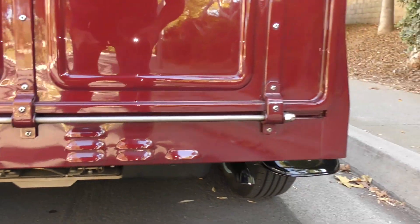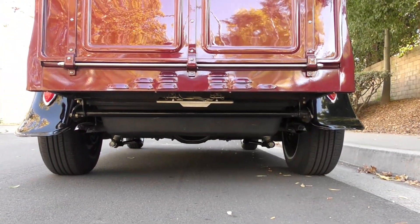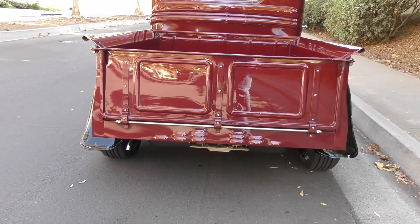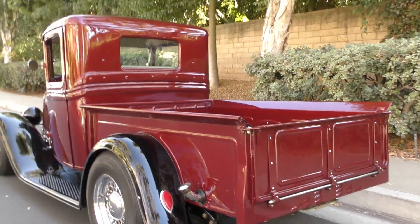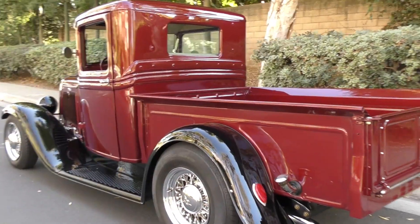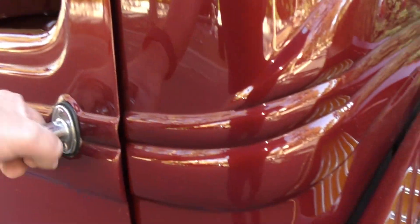The bottom rear panel has been louvered and it has a drop-down license plate. The undercarriage has a very nice lizard-skin-type finish, and the chassis is all black painted.